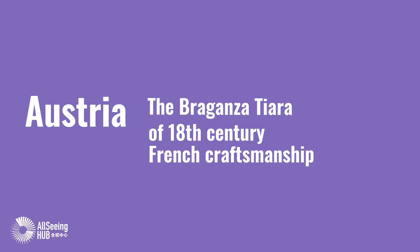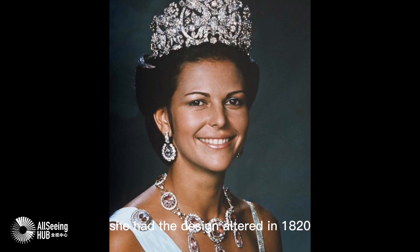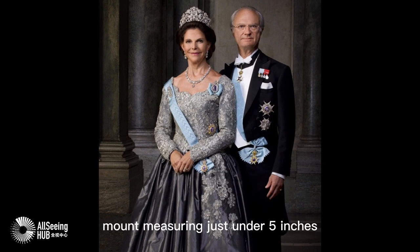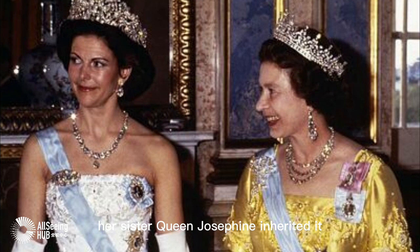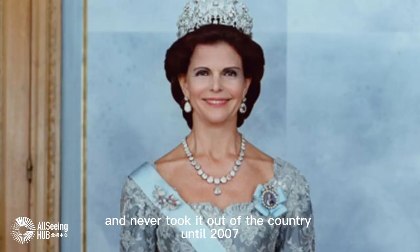Austria. The Braganza Tiara, of 18th century French craftsmanship. Belonging to Empress Amelia of Brazil, she had the design altered in 1820 to its current form, with arabesque and flowers in diamonds on a gold and silver mount measuring just under 5 inches. When Empress Amelia died, her sister Queen Josephine inherited it, and it has become a Swedish queenly tiara since. The current Queen Sylvia wears it for state visit dinners in Sweden and official portraits, and never took it out of the country until 2007 for a Danish state visit.